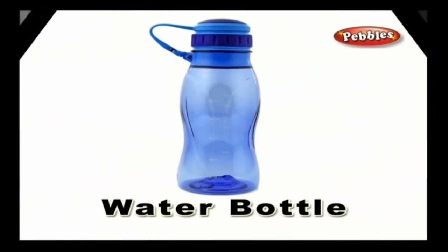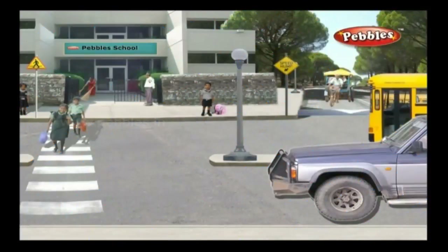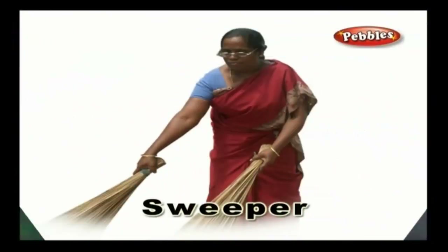Water bottle — water bottles are handy containers that are used to store water, often used by school students. Sweeper — a sweeper ensures the cleanliness of a school, college, or any organization. The sweeper generally uses a broom to clean the floor and a brush to wipe the floor with cleansing liquid.